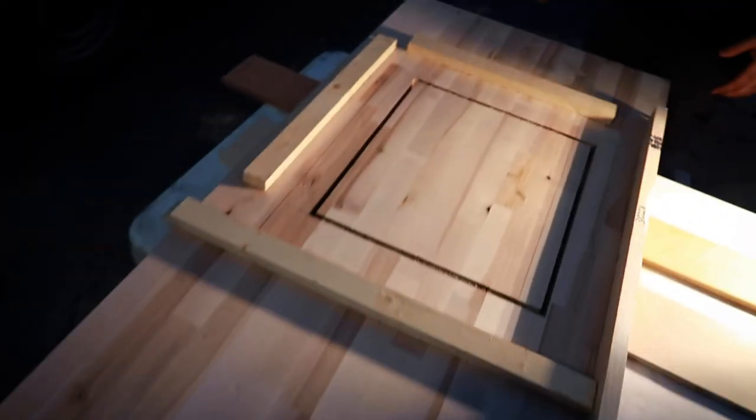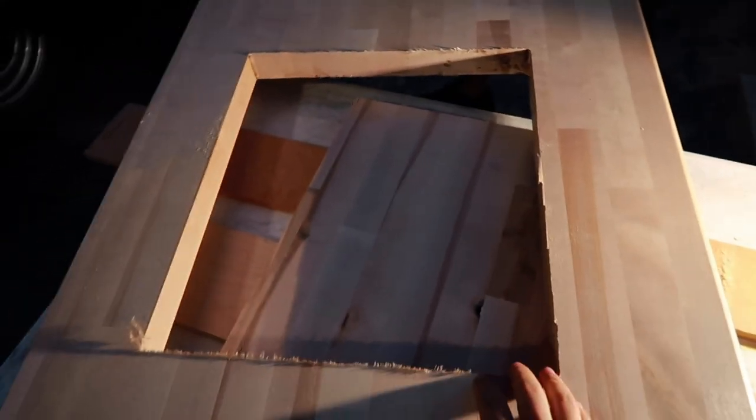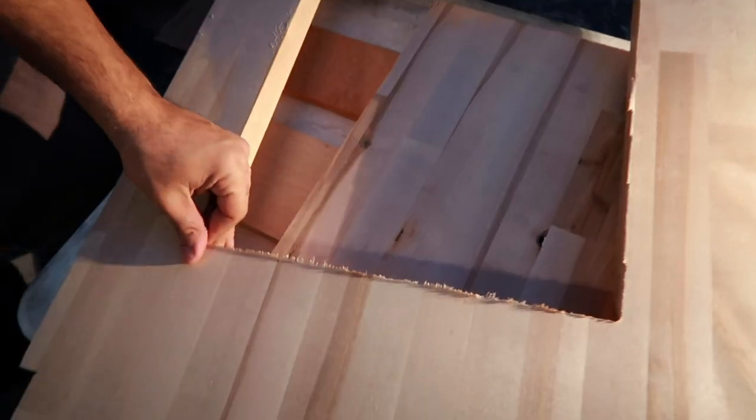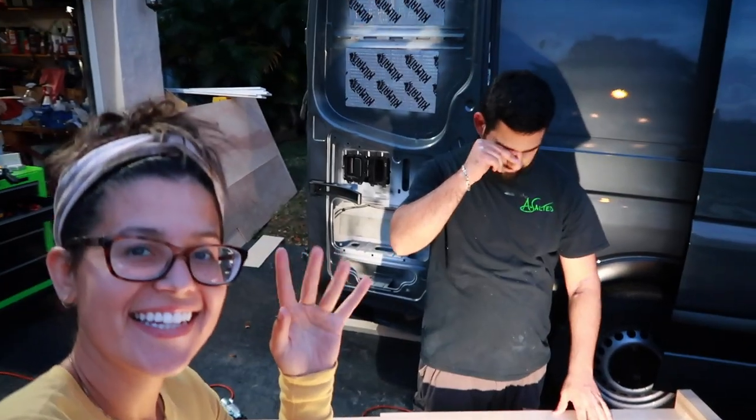Moment of truth — hey! We gotta clean all this up obviously. I hope this sink fits. You guys will see if it fits in day 17. Welcome back — it is a beautiful day to finish a kitchen!